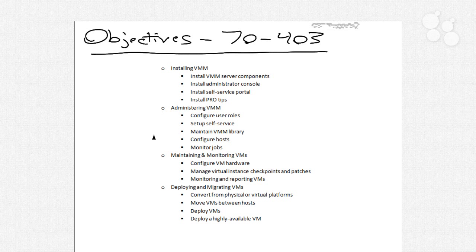Administering VMM relates to configuring user roles, which we'll have an entire nugget associated with, as well as setting up self-service, maintaining the VMM library, configuring hosts, and monitoring jobs. All of these will additionally be nuggets we'll take a look at in the second half of this series. Maintaining and monitoring VMs has a lot to do with configuring virtual machine hardware, understanding virtual instance checkpoints and patches, as well as monitoring and reporting virtual machines.